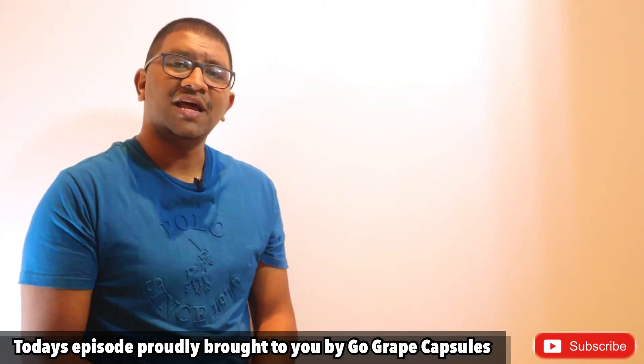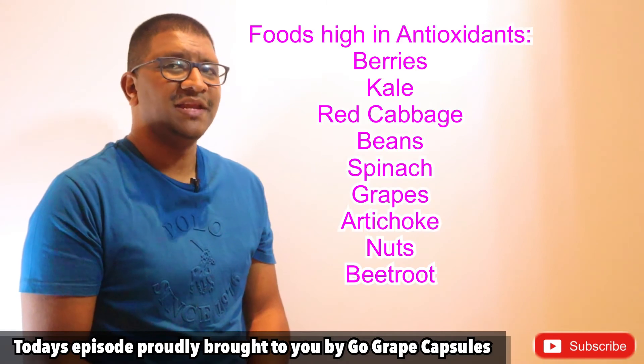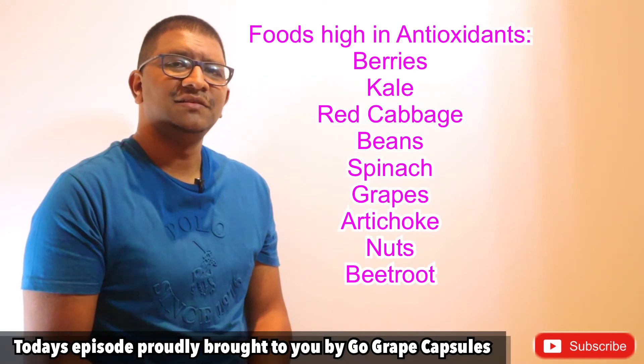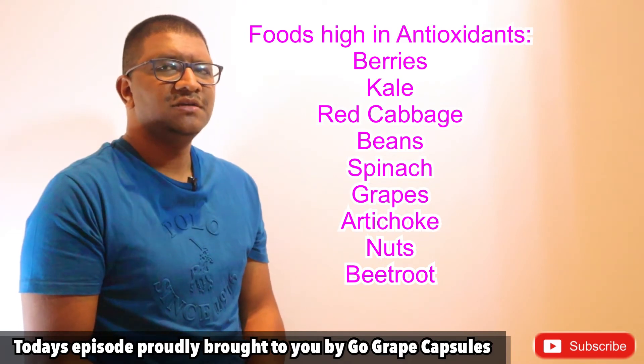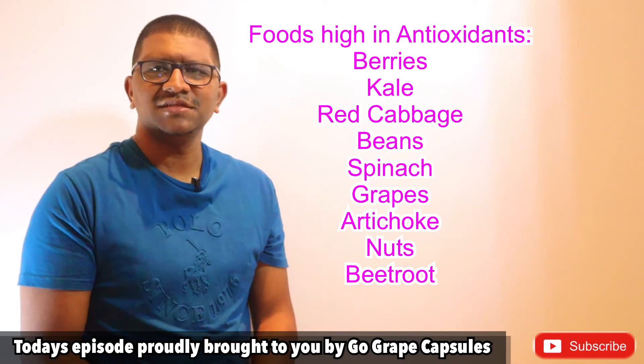Some foods that we eat that are high in antioxidants are berries, kale, red cabbage, beans, spinach, grapes, artichoke, nuts and beetroot.